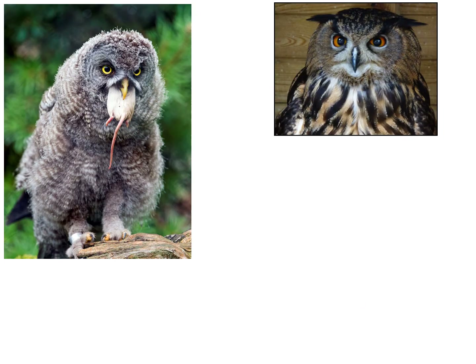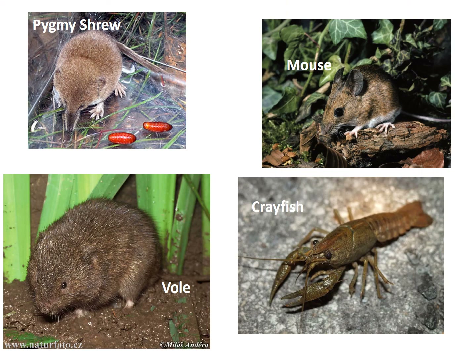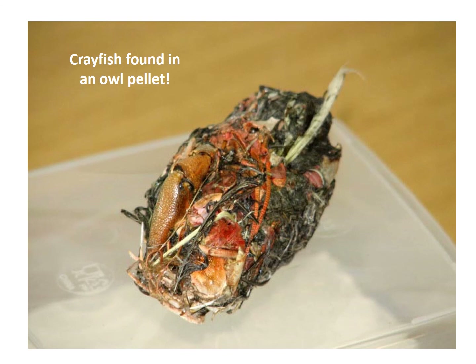Owls have a very interesting way of eating. They will eat their prey and it will go into their crop. In the crop they will squeeze the food and squeeze out all the blood and guts — this is the part that they can eat. They cannot eat the bones or the fur so that stays behind in the crop. They then throw up the bones and the fur in something we call an owl pellet, and they do this every single day. Here are a few things you might find in an owl pellet: a pygmy shrew, a mouse, a vole, or even a crayfish. Here is an owl pellet that was found at the Nature Center with a crayfish in it — if you look really closely you can see the crayfish claw.